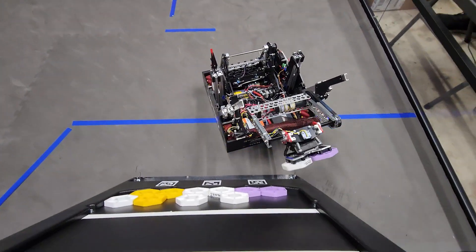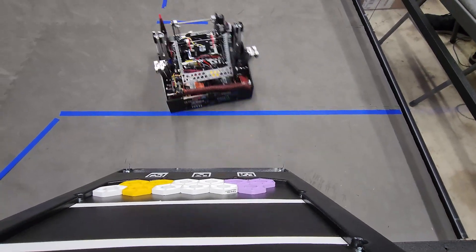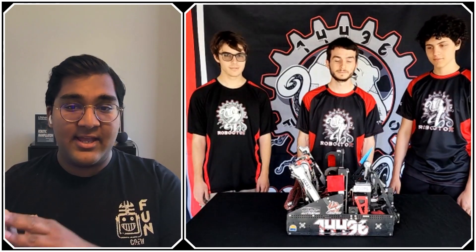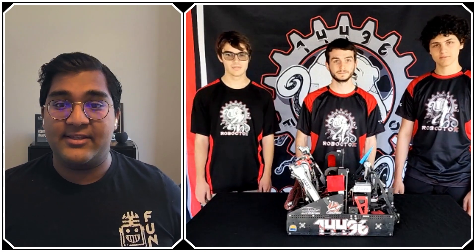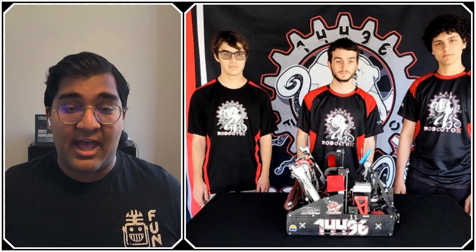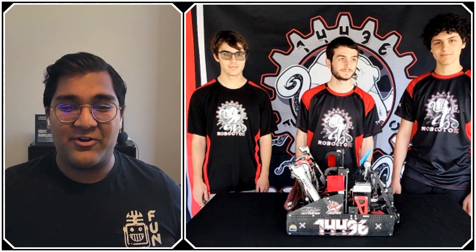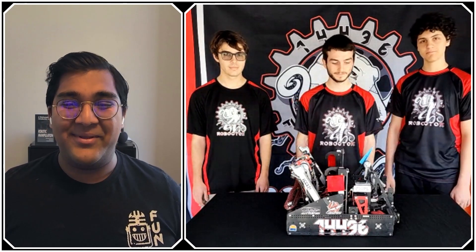We're going to jump into everything they have going on with this amazing robot: new mecanum wheels, a bunch of sensors, excellent path-following autonomous capabilities, teleop capabilities, and not to mention they have the current world record at 416 points with their partner. There's so much to talk about with Robotify, and it's all coming up on Behind the Bot.